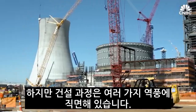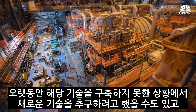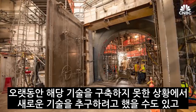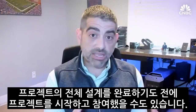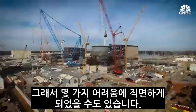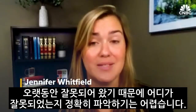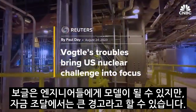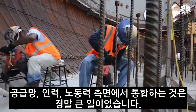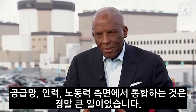But the construction process has faced a number of headwinds. Vogtle from the start was an extraordinarily ambitious project. When you are pursuing a first-of-a-kind technology in an environment where you may not have built that technology for a long time, and you may have started your project before fully completing the full design, there are bound to be challenges — and this project ran into a lot of them. It is hard to pinpoint where things went wrong because they have been going wrong for so long. This country hadn't built a nuclear plant from start to finish in over 30 years, so putting the band back together in terms of supply chain, workforce, and labor resources was a major undertaking.